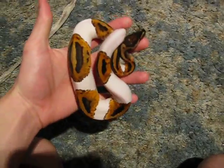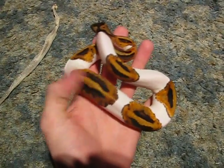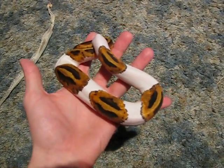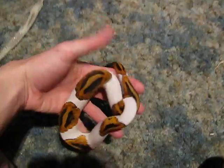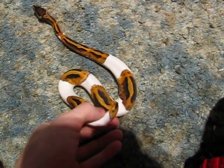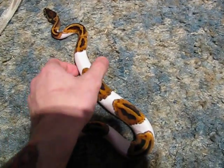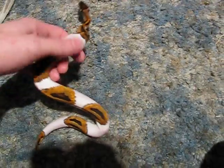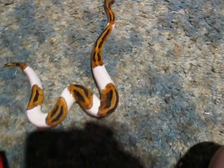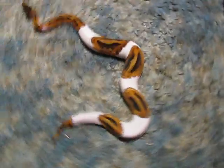He's really filling out nice. I don't know if you guys can tell but just holding him and feeling his body, he's starting to put on the weight. All right, well there's the piebald ball python — fresh out of shed update on him. Thank you for watching, I hope this is what you guys wanted to see. Let me know what you think. Thank you for watching.